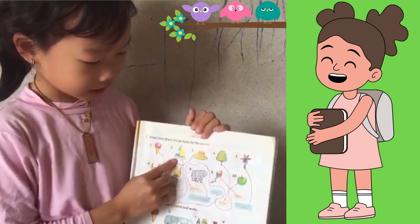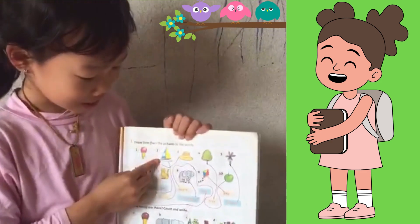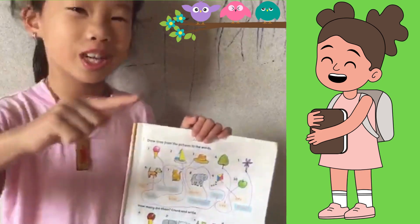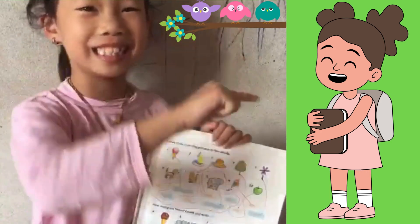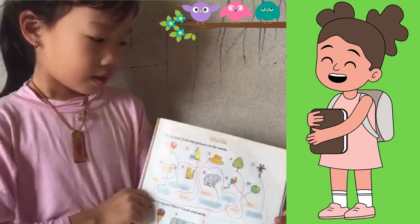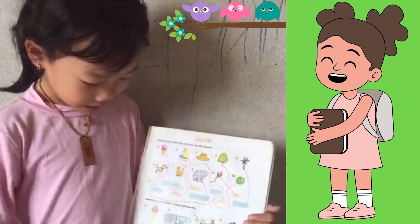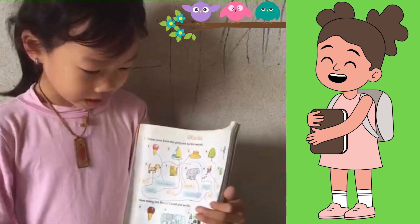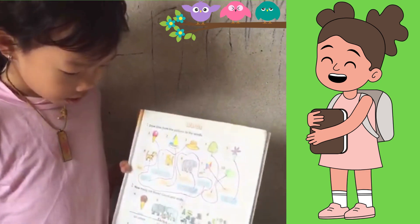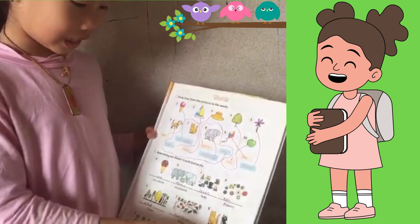Now, guys, what is this? This is a boat. A boat sails in the sea. Now let's learn numbers. How many are there? Let's count now.